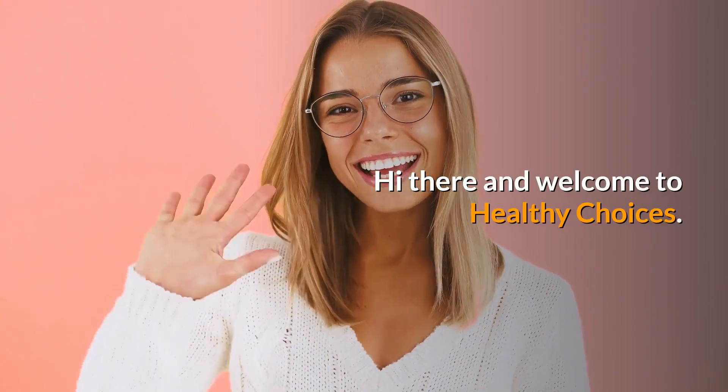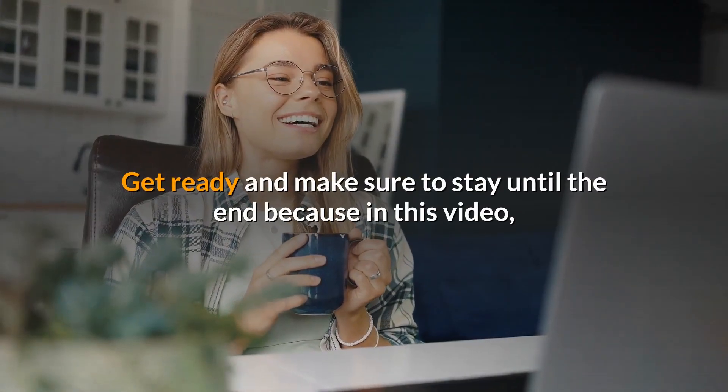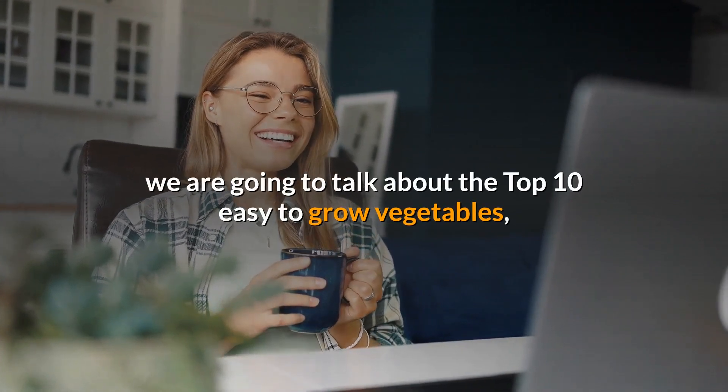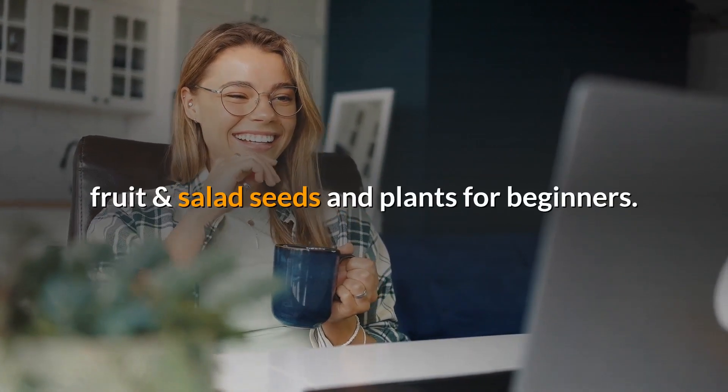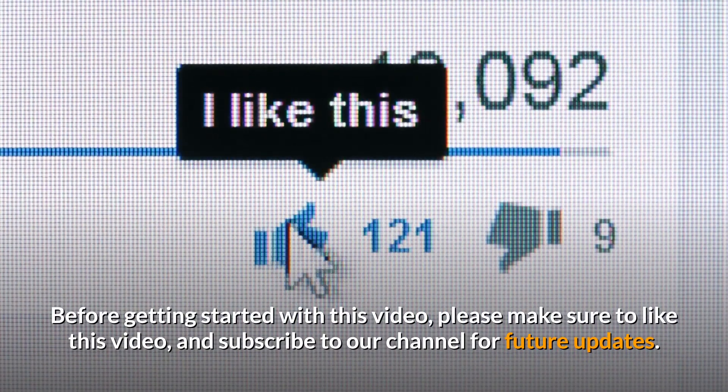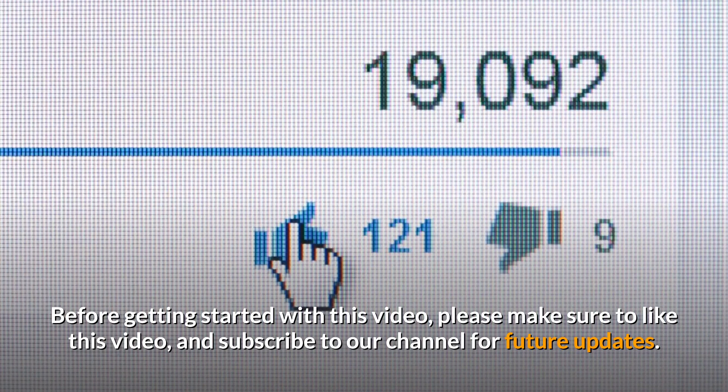Hi there and welcome to Healthy Choices. Get ready and make sure to stay until the end because in this video, we are going to talk about the top 10 easy to grow vegetables, fruit and salad seeds and plants for beginners. Before getting started, please make sure to like this video and subscribe to our channel for future updates.